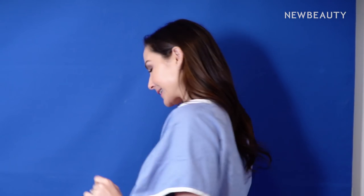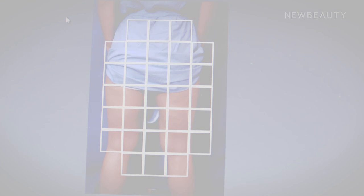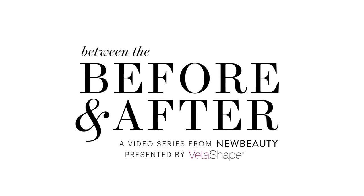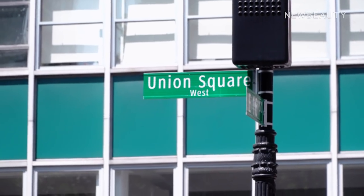Nothing like starting the morning with a deep dive into your cellulite. I work out pretty regularly, but nothing I do seems to get rid of those little ripples on the back of my legs. So today I'm headed to Union Square Dermatology to talk to Dr. Ann Chappis and see how we can say see ya to my cellulite.